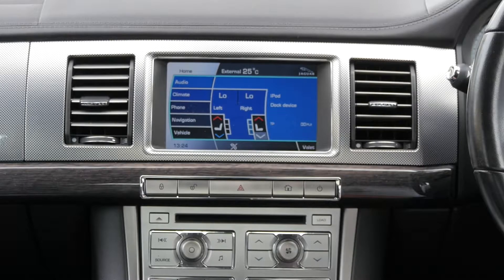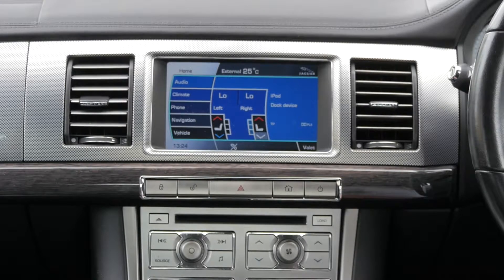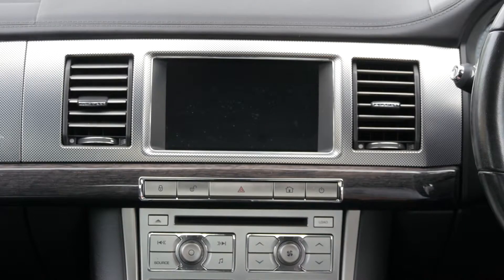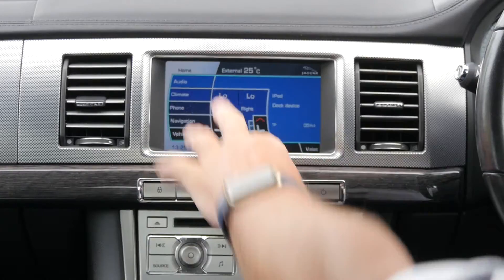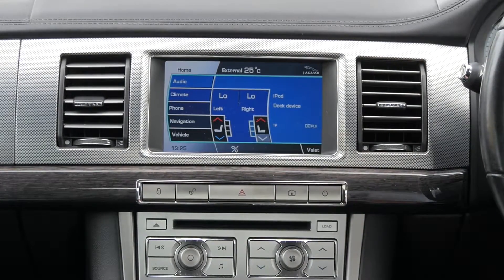I'll just show you how to set the sat-nav in this Jaguar XF5L supercharged from anywhere. If it's not switched on, the on-off switch is here. And then you've got choices down the side: audio, climate, phone, navigation and vehicle.